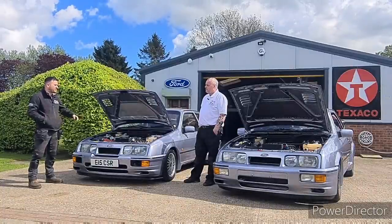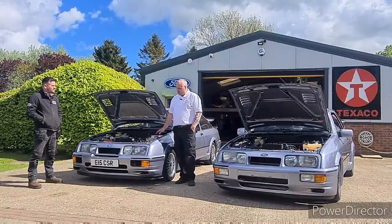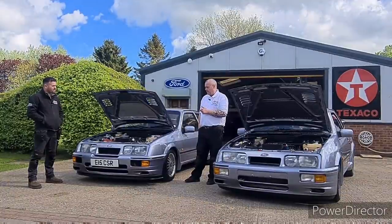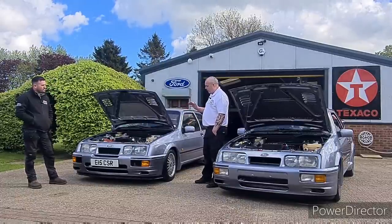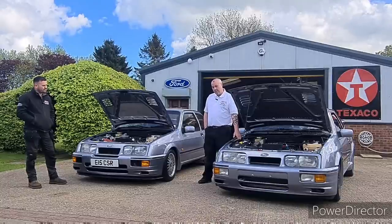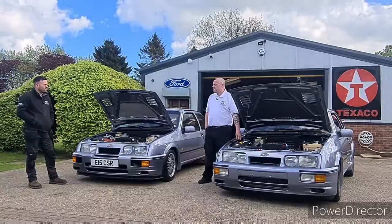Where do these cars belong today — on the road, in showrooms, or in collections? We all like to see them on the road, but when you're paying £100,000-plus it's difficult to use one. As values rise we're seeing fewer and fewer on the road — even standard three-doors are becoming very rare to spot. Unfortunately, that trend will continue as values keep climbing.